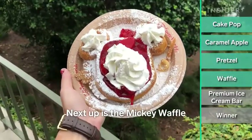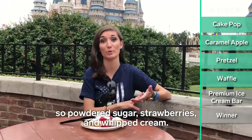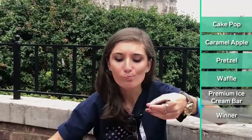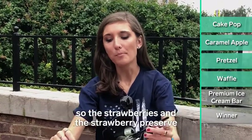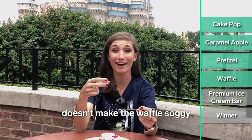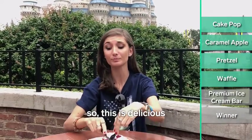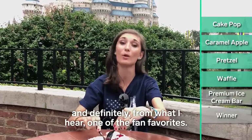Next up is the Mickey waffle, and I got it with everything they had: powdered sugar, strawberries, and whipped cream. That's really good. The fact that they put it together as you order it means the strawberry preserves don't make the waffles soggy, so it's still nice and crispy and warm, and then you get the cold from the whipped cream and the strawberries. This is delicious and definitely, from what I hear, one of the fan favorites.